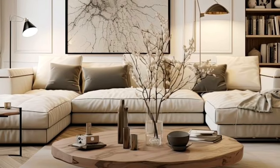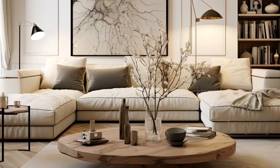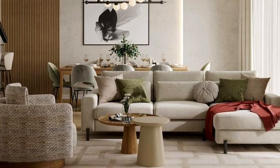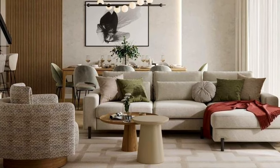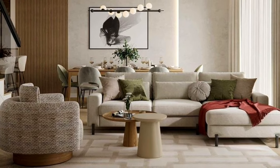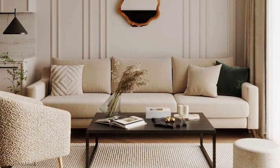Hello everyone, welcome and thank you for tuning in. Please don't forget to subscribe, like, share and comment on this video. Today's video is inspired by living rooms — whatever the living room idea you're searching for, whether elegant, classic or contemporary.